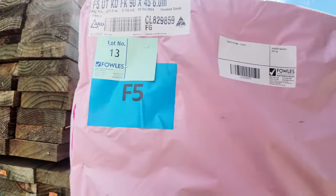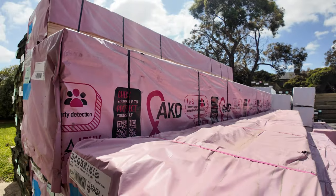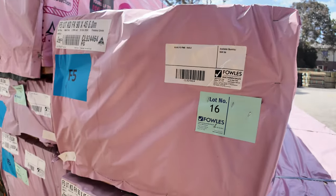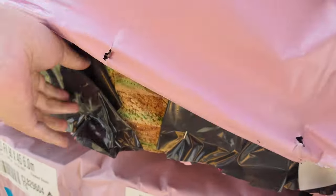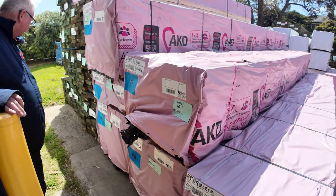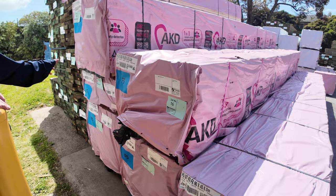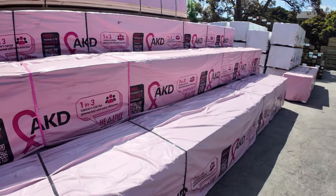No need to adjust your screens - yes, this plastic is actually pink. This is framing pine that has literally just arrived. Some beautiful 90 by 45 F5 pine there. This is all six metre stuff and it is nice and fresh. The production dates show the 25th of October, which was literally last week. Really really nice stock, beautifully presented.